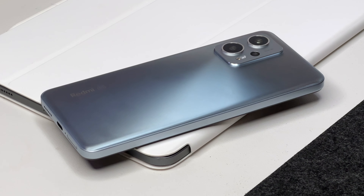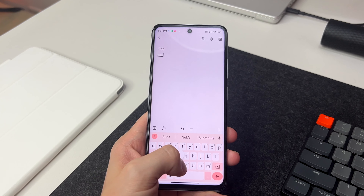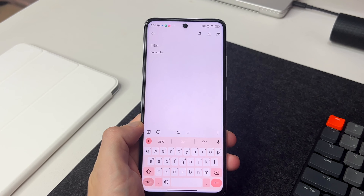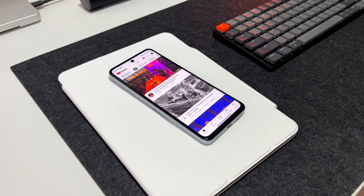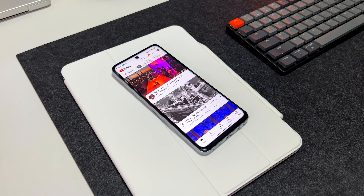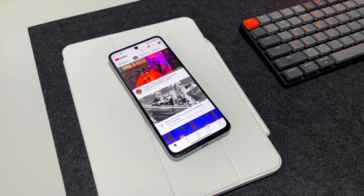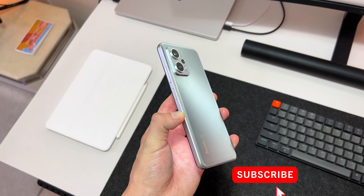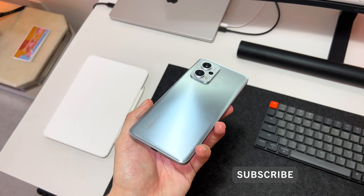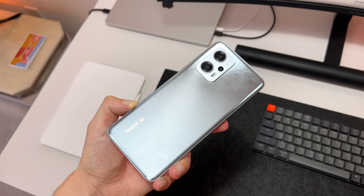The Redmi Note 11T Pro Plus is a phone with a very long name, but an even shorter battery life, thanks to losing over 600mAh compared to its little brother. The standard 11T Pro is exactly the same in every way to the Pro Plus, except for battery size and charging, and I would be quite happy to sacrifice the 120W charging for a bigger 5000mAh battery on the standard 11T Pro. Because at the end of the day, the Pro Plus name in this case means the only plus you'll get is the 120W charger in the box, and nothing more.